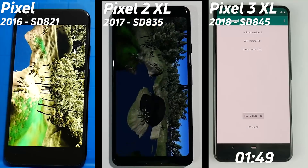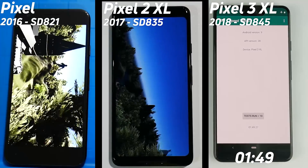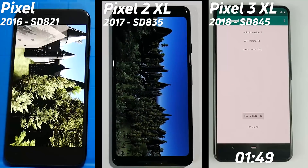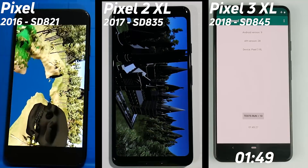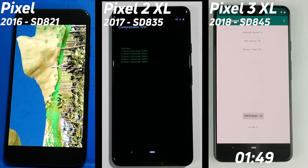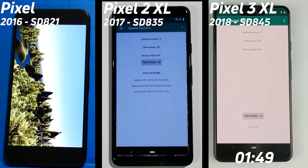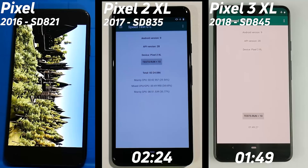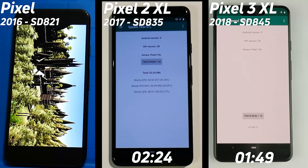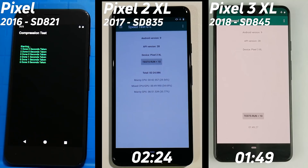The Pixel 2 is carrying on through that rendering, and the Pixel is now also into the Unity test. Looking at them side by side, they seem to be doing roughly the same. Here now we see the Pixel 2 is into the compression test, so we're going to get a final time — here it is: 2 minutes and 24 seconds, making it 35 seconds slower than the Pixel 3. This also tells us the GPU time spent: 51 seconds running that Unity test. I did some testing myself and the Pixel 3 took just 35 seconds to run that same test, so a big difference there between the Adreno 540 and the Adreno 630.